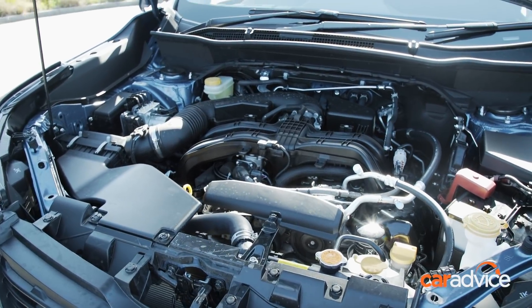One bugbear about Subaru's Boxer engines is that on cold startup, they love to buzz around at about 2,000 RPM, annoying you and all your neighbours while it warms up. It's something definitely to put into consideration.